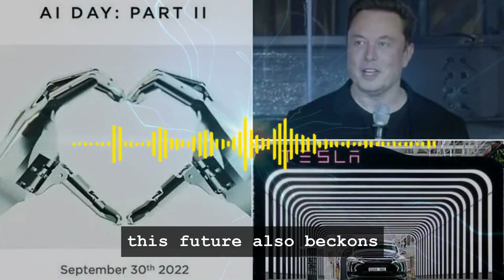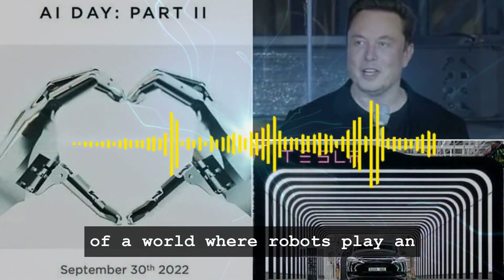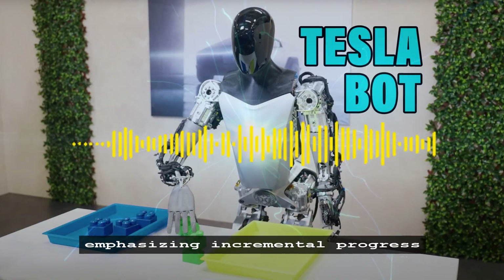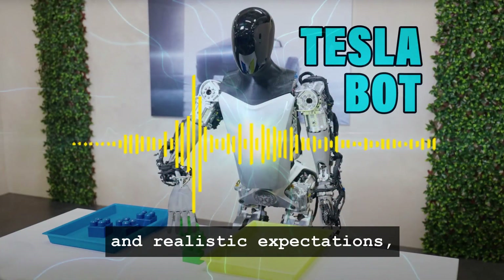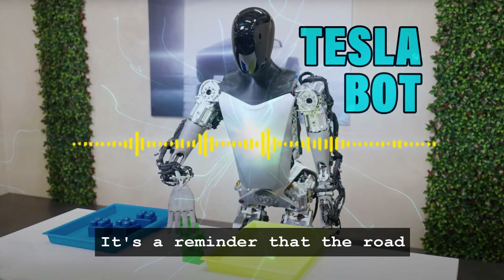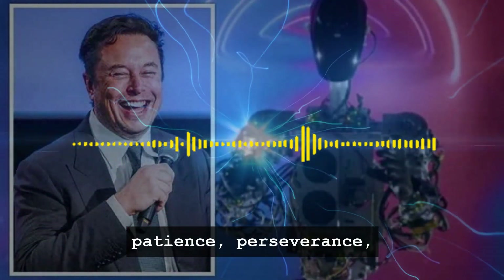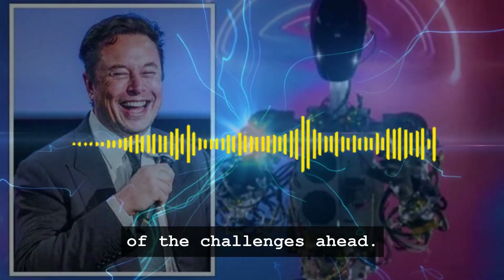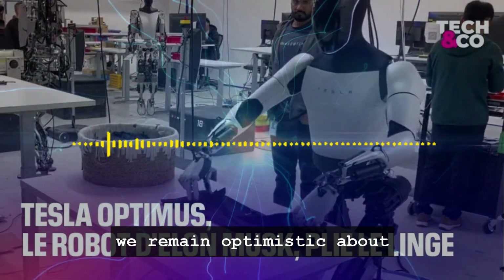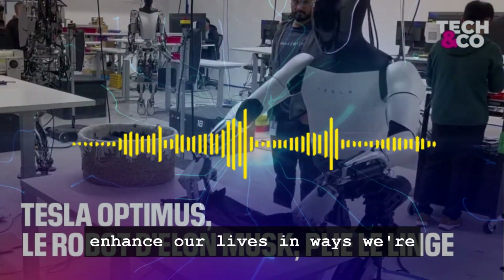However, this future also beckons us to tread carefully, considering the ethical, economic, and social implications of a world where robots play an increasingly significant role. Tesla's approach — emphasizing incremental progress and realistic expectations — serves as a model for responsible innovation in robotics. It's a reminder that the road to achieving groundbreaking technology is paved with patience, perseverance, and a clear understanding of the challenges ahead. As we continue to follow Tesla's journey with Optimus, we remain optimistic about the future of robotics — a future that promises to enhance our lives in ways we're only beginning to imagine.